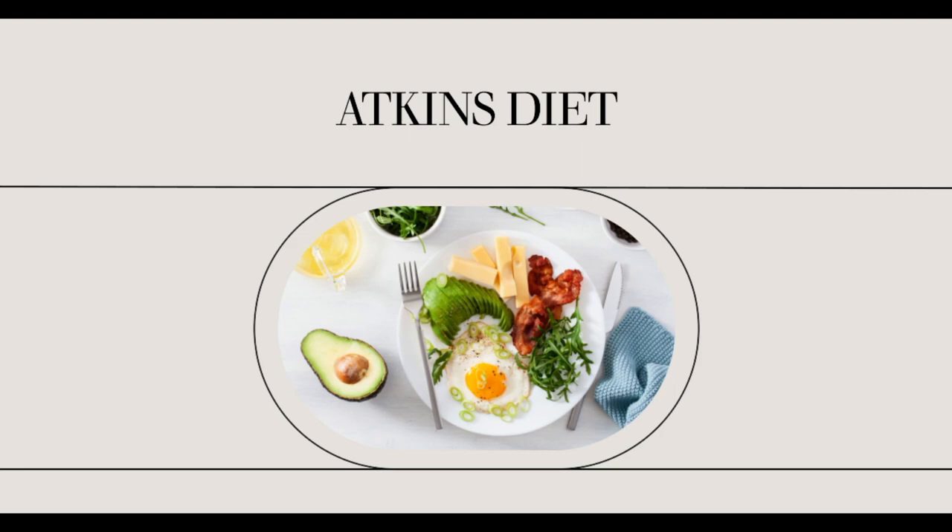Another good resource for keeping track of the appropriate Atkins foods is an online diet program. There are several available — some are free and some have a small monthly fee. The programs require you to register and then provide you with personal weekly menu plans based on your needs and your carbohydrate gram level. There are normally printable weekly shopping lists that make picking up your Atkins diet foods from the grocery store easy and quick.